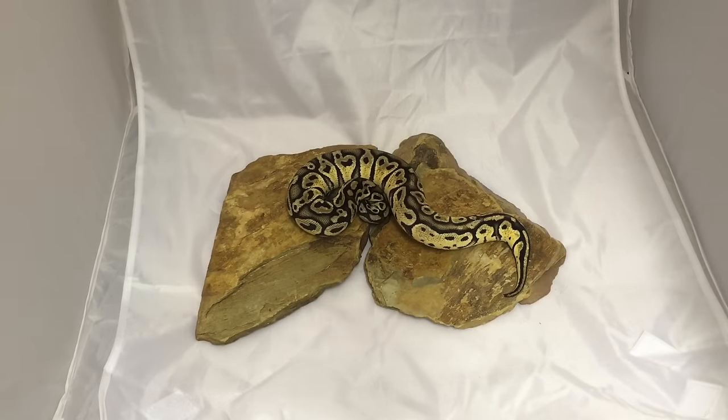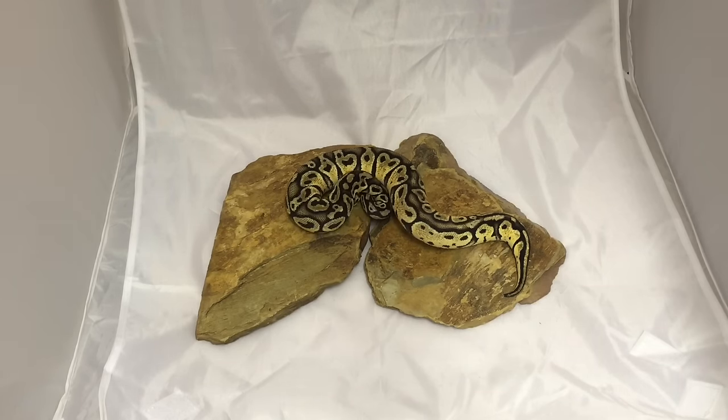The first new addition I'm going to show you is this female pastel 100% heck clown. Super nice blushing, nice yellows, nice oranges. She has retained this color pretty well — she's still young so we'll see how that turns out. You can kind of tell the contrast from the rocks and from her; there's a lot of nice brightness going on. Hopefully when she's older she will be plugged into my clown projects.